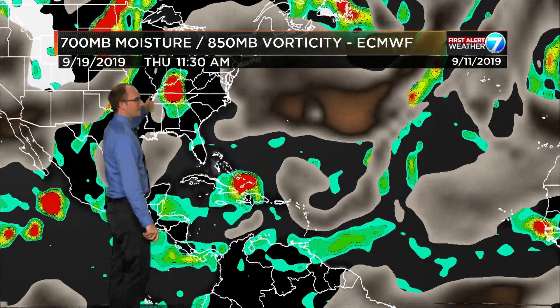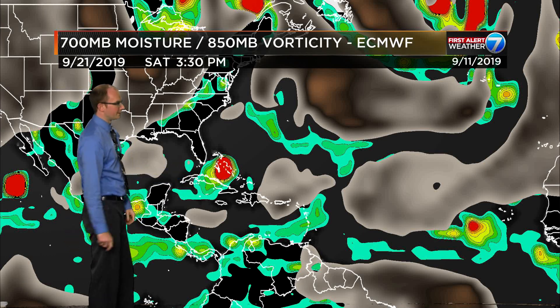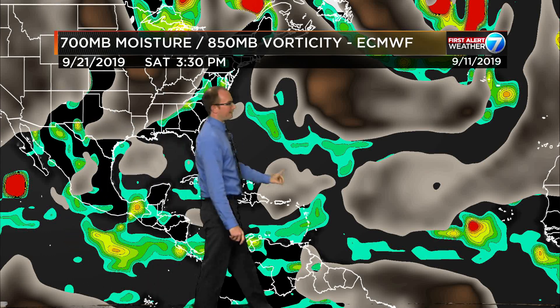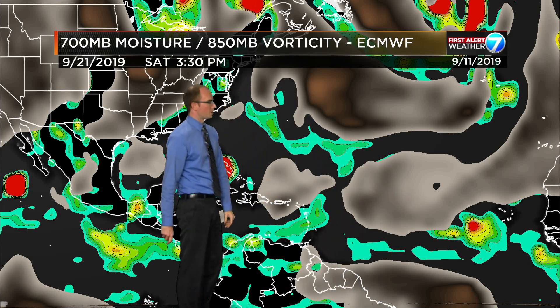The wave back in behind that actually falls apart as we head through Wednesday. By Thursday, 95L is gone. That next wave is into the Bahamas, the wave behind that falls apart, and then another wave comes off the African coast that may be worth watching as well.